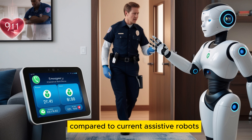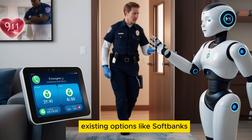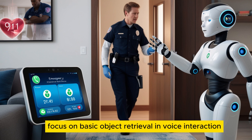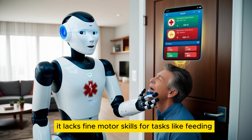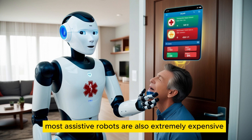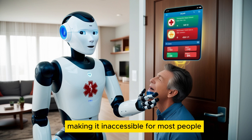Compared to current assistive robots, Optimus Gen 3 stands out in both ability and affordability. Existing options like SoftBank's Pepper or Toyota's Human Support Robot (HSR) focus on basic object retrieval and voice interaction. While HSR can fetch items and open doors, it lacks fine motor skills for tasks like feeding or dressing. Similarly, Pepper specializes in social interaction but cannot offer physical assistance, making it impractical for mobility-impaired users. Most assistive robots are also extremely expensive — Toyota's HSR costs over $100,000, making it inaccessible for most people.